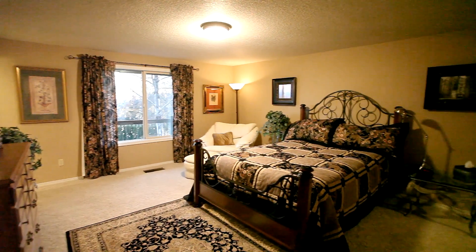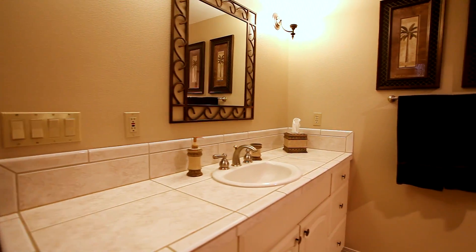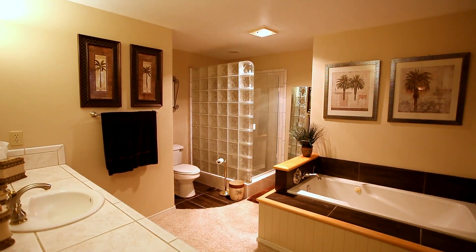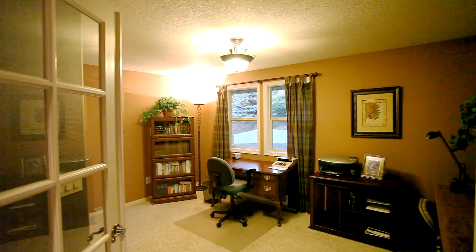You'll find two master bedrooms, including one on the main floor. Relax and recharge in the large master bath with a jetted tub. This main floor also includes an office that could be an extra bedroom.